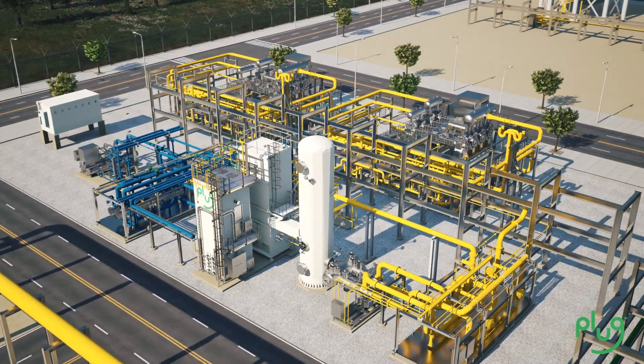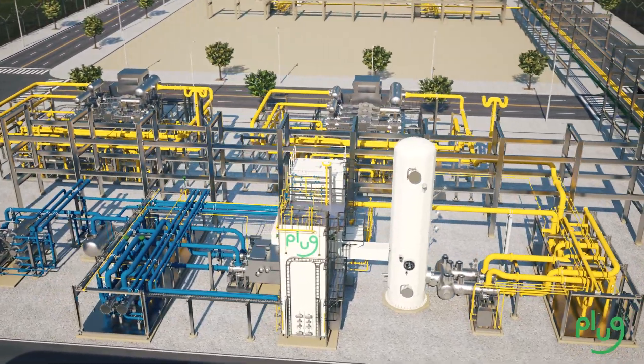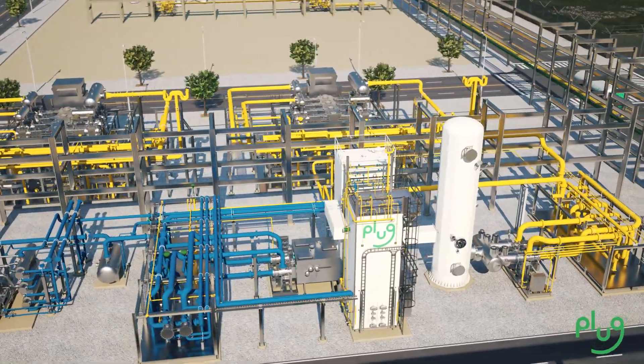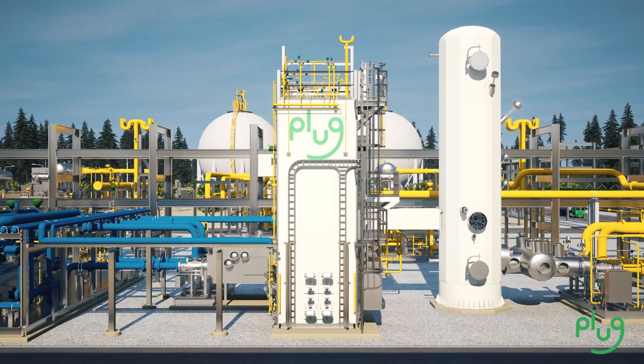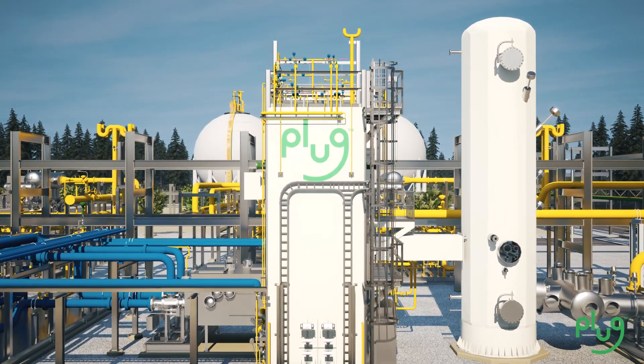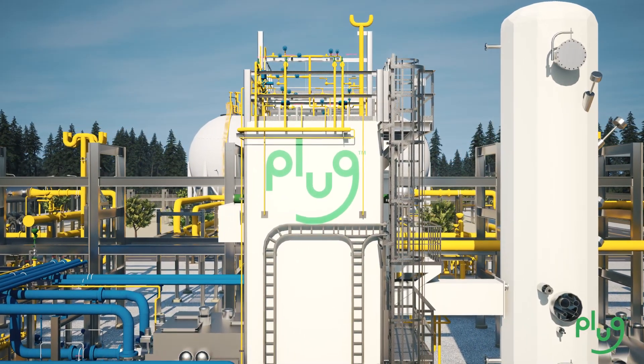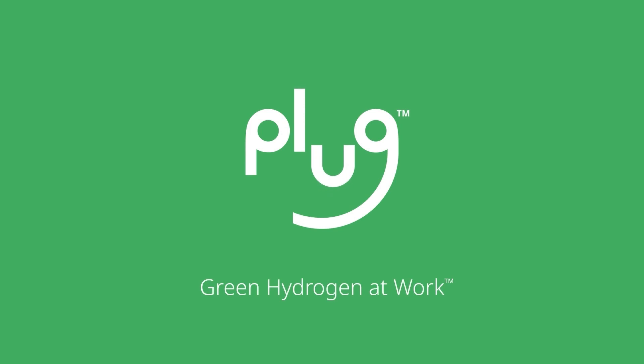With our ultra-efficient liquefiers, we strive to provide the lowest-cost liquid hydrogen to help promote the global hydrogen economy. Our liquefiers complete our turnkey hydrogen solution, streamlining the process of generation, liquefaction, and distribution.